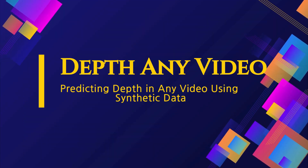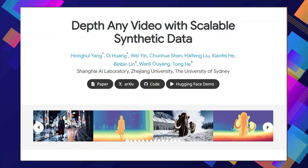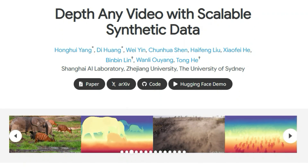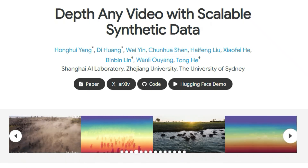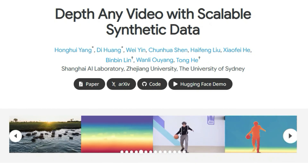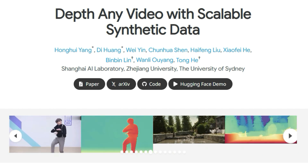Paper number eight: Depth Any Video — predicting depth in any video using synthetic data. Have you ever wondered how self-driving cars see the world and understand the distance to objects? A crucial part of that is depth estimation. The paper Depth Any Video with Scalable Synthetic Data proposes a new approach using synthetic data — essentially creating virtual environments with accurate depth information to train these models, rather than relying on expensive and time-consuming real-world data collection.